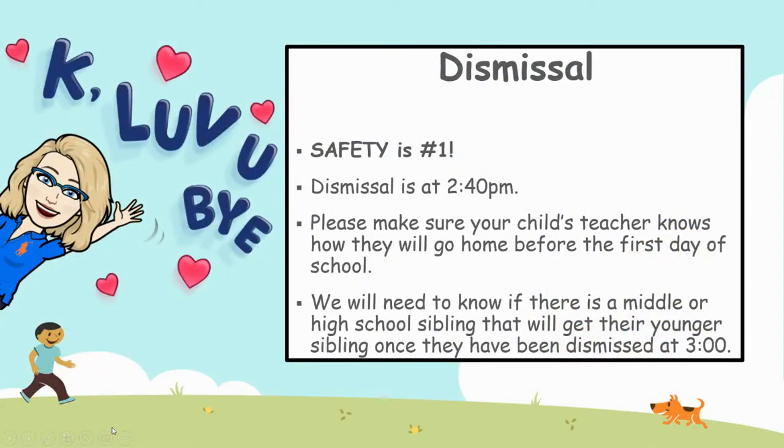Dismissal safety is number one. Dismissal will be at 2:40. Please make sure I know how they're going home and if there is an older sibling that's going to be picking them up.